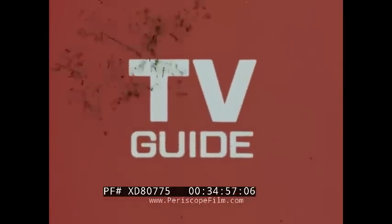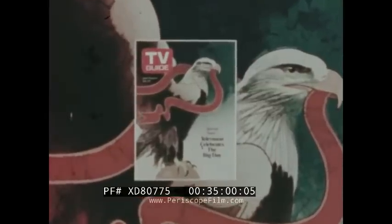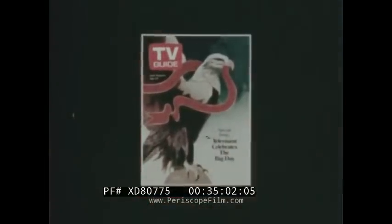This week, TV Guide reports on television's coverage of America's 200th birthday party. Read about the festivities in TV Guide.